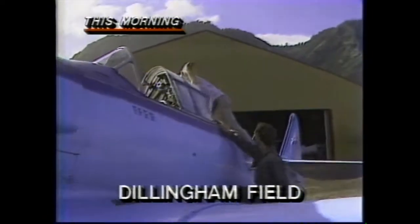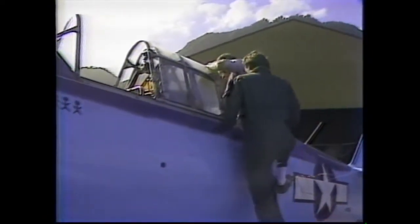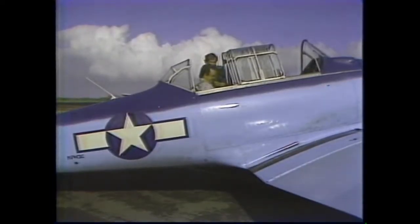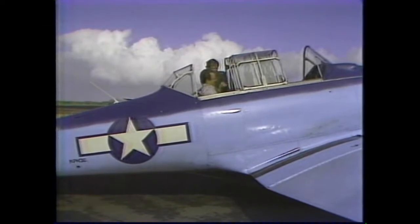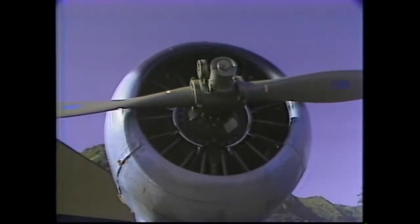Climbing into the rear seat of this old fighter trainer, I wanted to look like John Wayne. Of course, he was a little taller for his weight than I am. This is a 1942 North American SNJ-4. That's what the Navy called it. To the Air Corps, it was the AT-6.